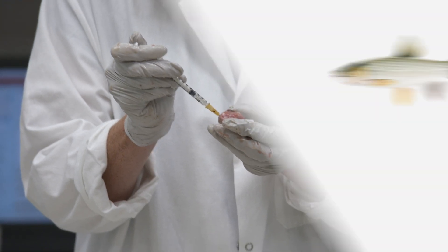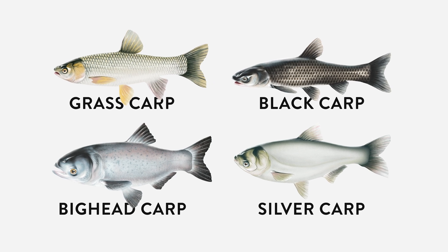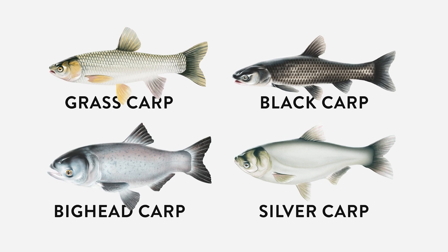Asian carp pose a huge threat to our Great Lakes ecosystems. They can reproduce really quickly, multiple times per year, and they produce a huge number of eggs at any given time.